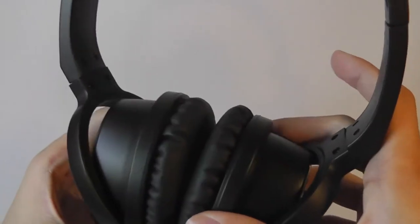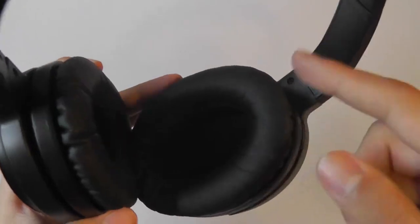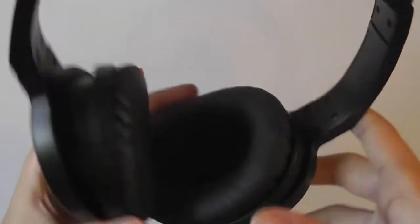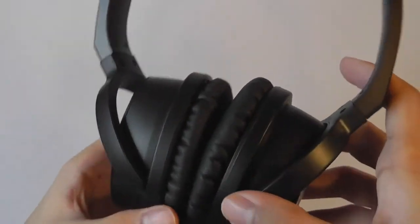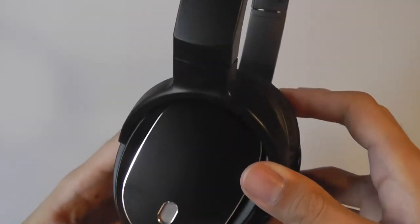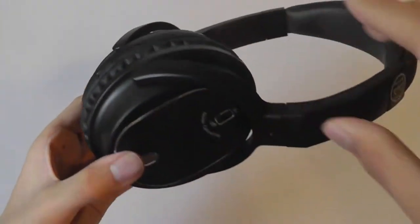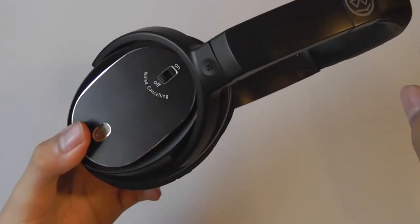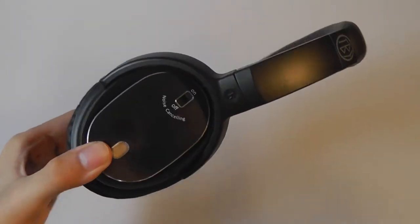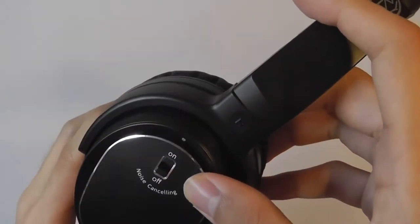Over longer periods like four to five hours, the ear cushions will accumulate some heat due to the over-ear style design, so it's best to take a break occasionally to let your ears recover. The design does naturally isolate quite a bit of sound, but since these are active noise-canceling headphones, ambient microphones detect surrounding noise and generate a white noise or slight static to cancel out engine sounds.